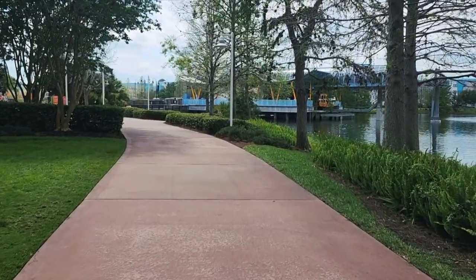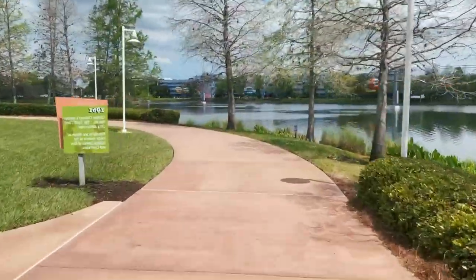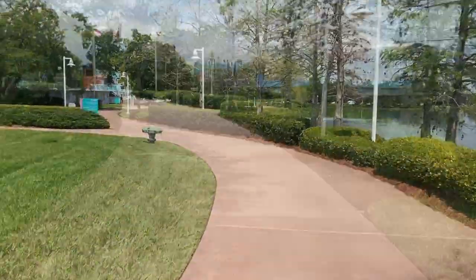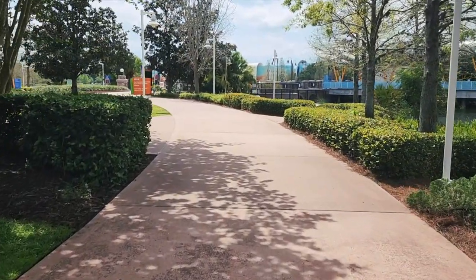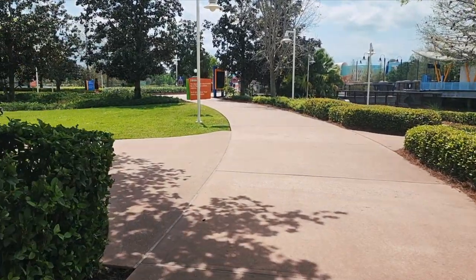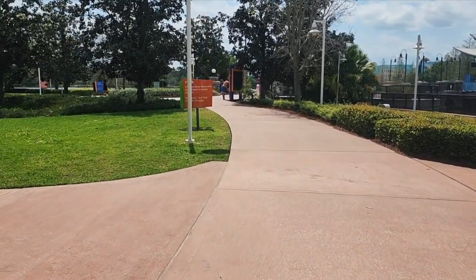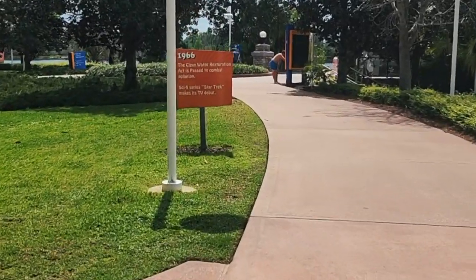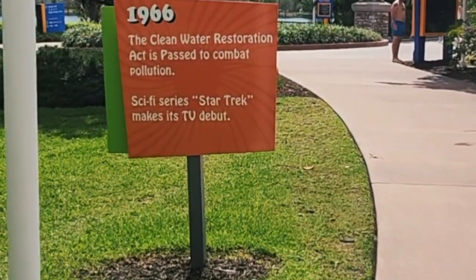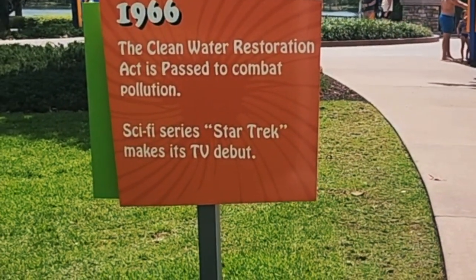On the back side of Disney's Pop Century Resort is a very wide walking and jogging path where you can get your steps in every day. If you take time to walk around Pop Century and follow the walkways, you'll see various historical facts from the decades — such as this one from 1966 about the Clean Water Restoration Act. And did you know Star Trek made its debut that year?